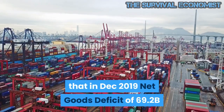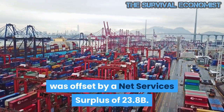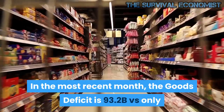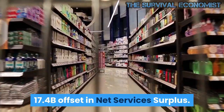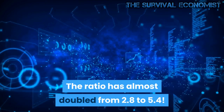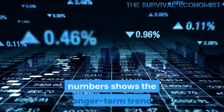To really demonstrate the effect: in December 2019, the net goods deficit of $69.2B was offset by a net services surplus of $23.8B. In the most recent month, the goods deficit is $93.2B versus only a $17.4B offset in net services surplus. The ratio has almost doubled from 2.8 to 5.4.